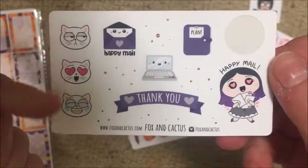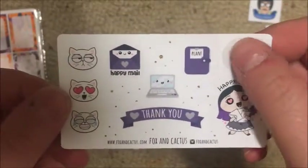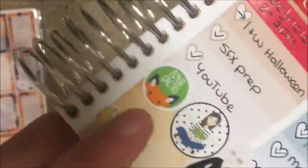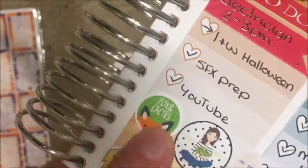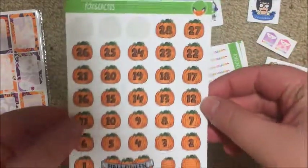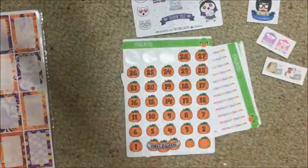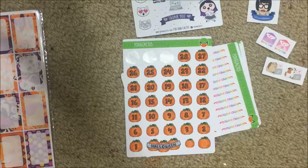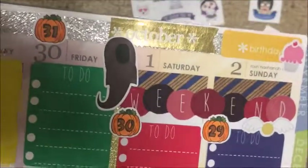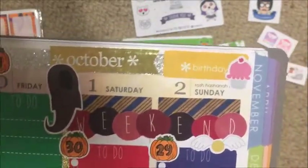This is the sampler - you get three emoji cats, a happy mail sticker, a laptop, a thank you banner, a planner, a happy mail girl, and the Fox and Cactus icon sticker which is already in my planner. I also picked up the pumpkin countdown stickers - I already used the first three in a spread I pre-planned quite far in advance. There'll be a plan-with-me up for those spreads as well.